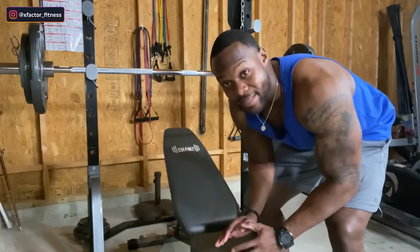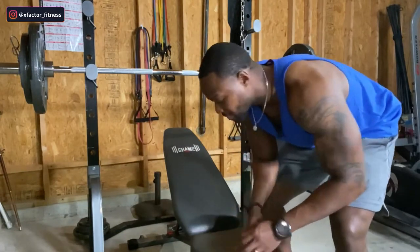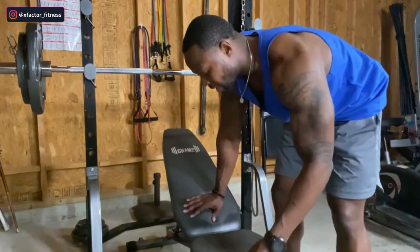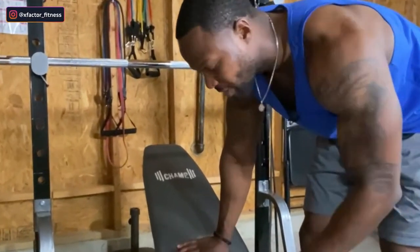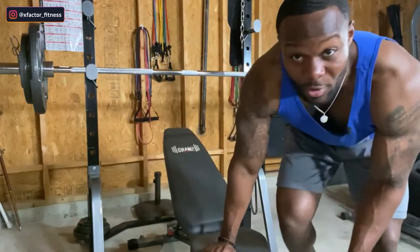Another problem is the squat rack only holds 300 pounds, so if I want to put 315 on the bar I'm not sure it'll hold it. There's also a little wiggle on the seat — I put it together myself following the instructions, it's screwed in, but it's not as sturdy as gym equipment you'd find at an actual gym. But again, $500 for all of this — I'm taking it.